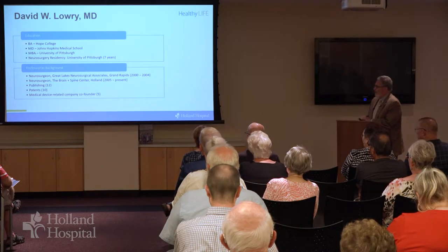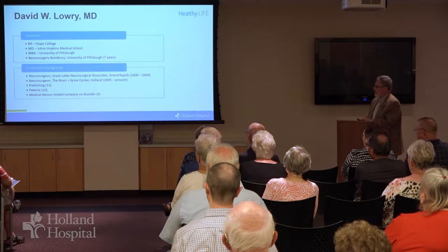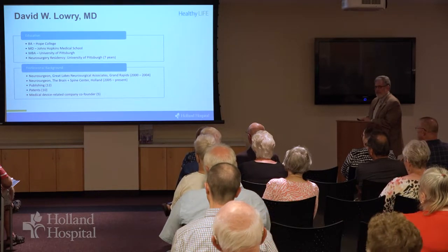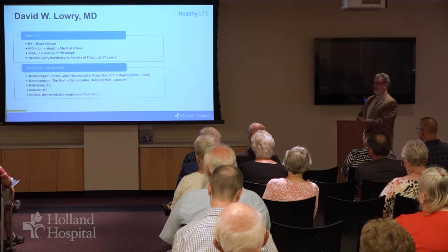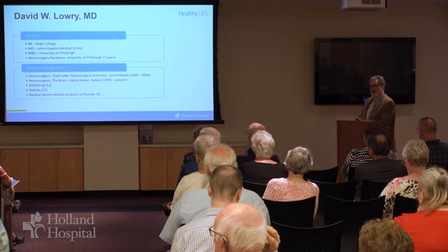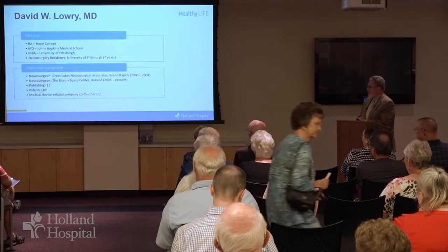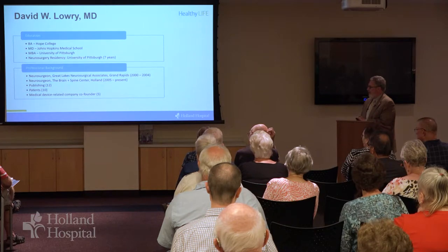This is a bit about my background. I went to Hope for my undergraduate work, then Johns Hopkins for medical school, and then I did both my MBA and a neurosurgery residency at the University of Pittsburgh, which is one of the top five academic publishing departments. That isn't the direction I took my career. I like taking care of patients and I wanted to live near family and friends. So I came back to West Michigan and have practiced here, initially in Grand Rapids and then since 2005 here in Holland.